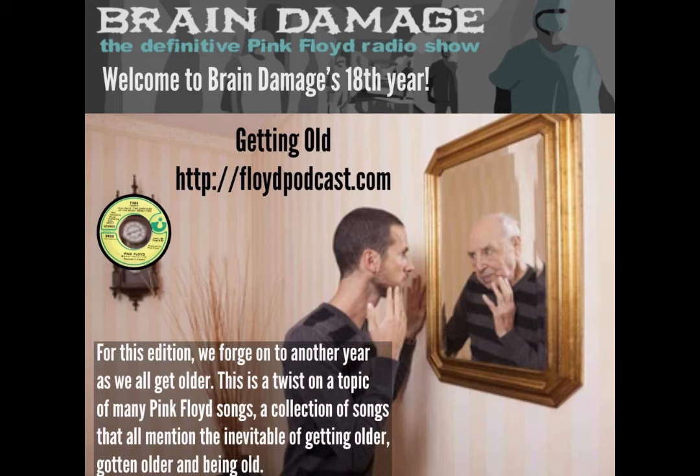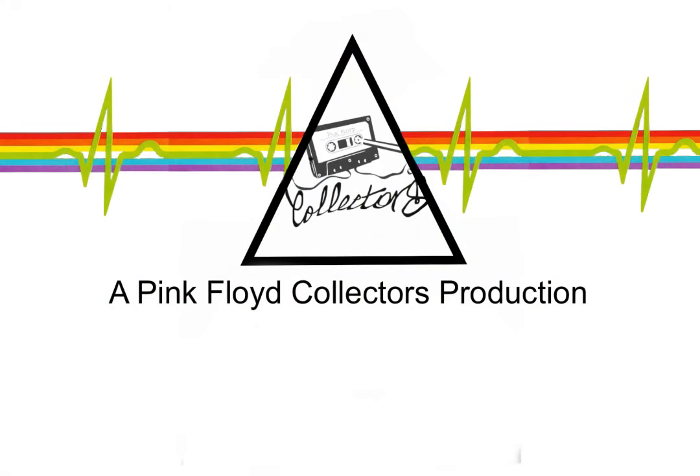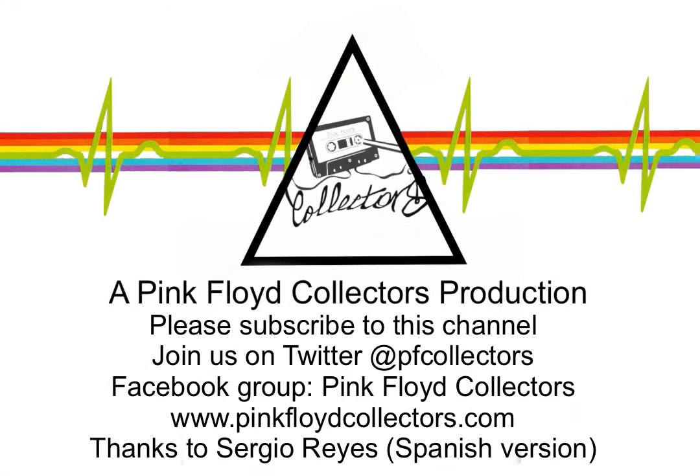Brain Damage, the definitive Pink Floyd radio show, has uploaded a new podcast titled Getting Old — a look at songs from both Pink Floyd and solo ventures that have used the topic of age. The radio show is now in its 18th year and Matt continues to do a fantastic job for the Floyd community. Check it out at floydpodcast.com. That concludes our monthly recap for Pink Floyd-related news — please consider giving the video a like and subscribing to our channel.